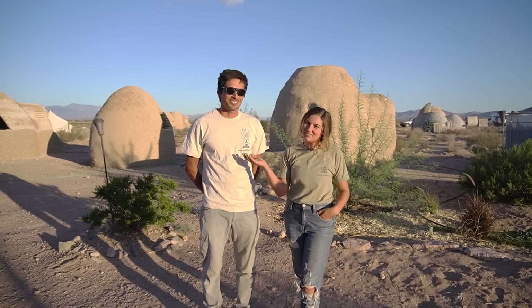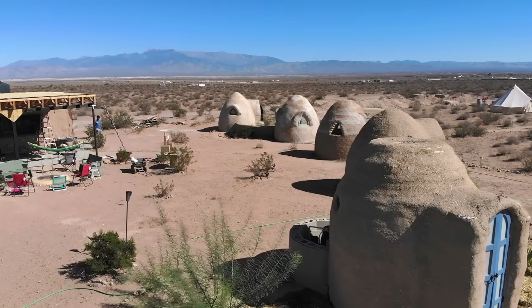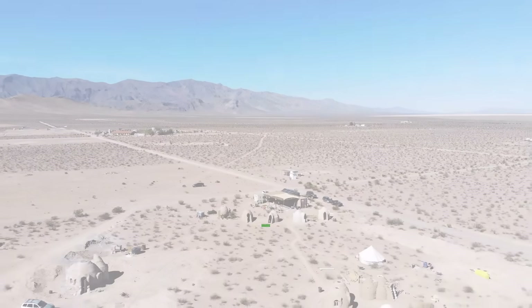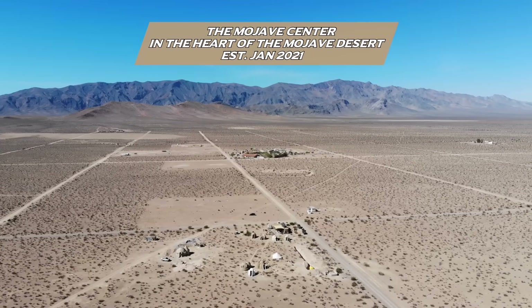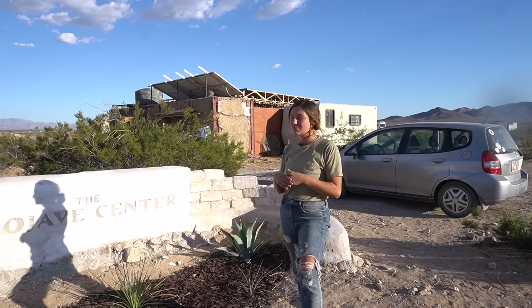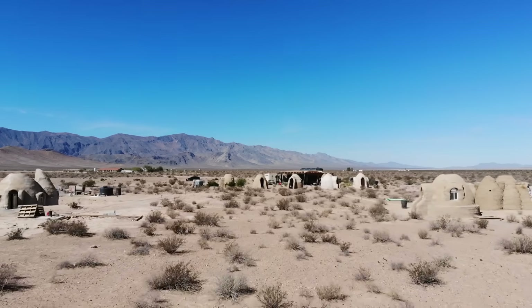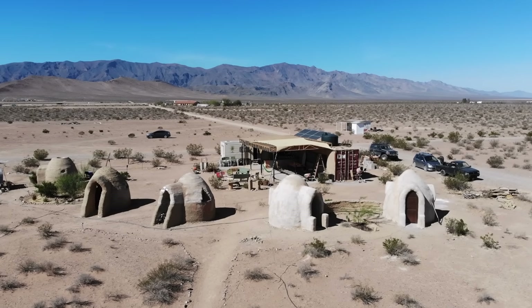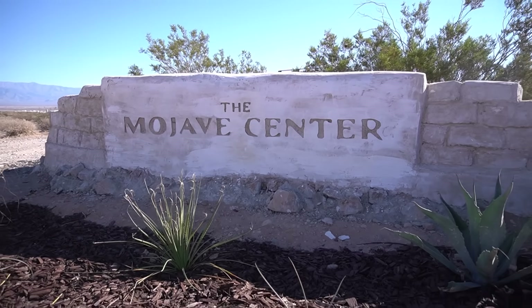I'm Nicolette and my name is Ian and we're going to tour the Mojave Center today. Our Mojave Center is located one hour west of Las Vegas in the Mojave Desert. We experience extreme heat and extreme cold, very little desert foliage and very little water. We are one of the driest places in the world, less than two inches a year in rain. It's very beautiful and very special in our hearts. We are an education center focused on natural building, natural plasters, and desert water harvesting.